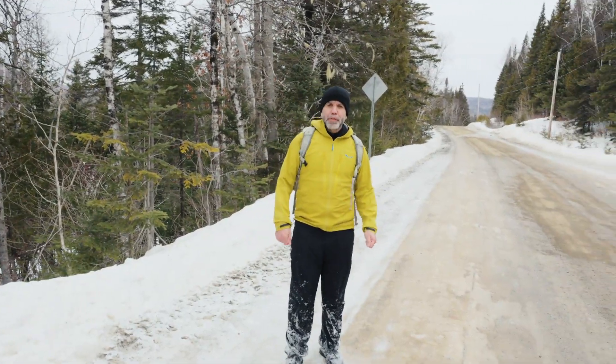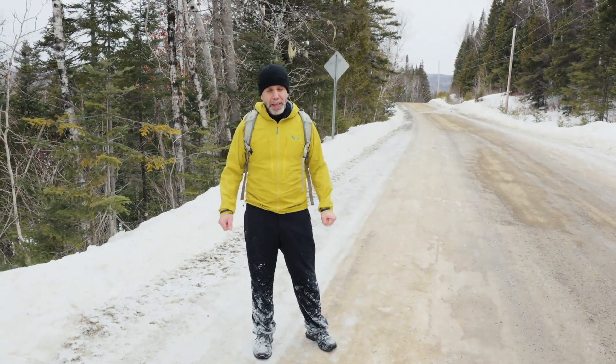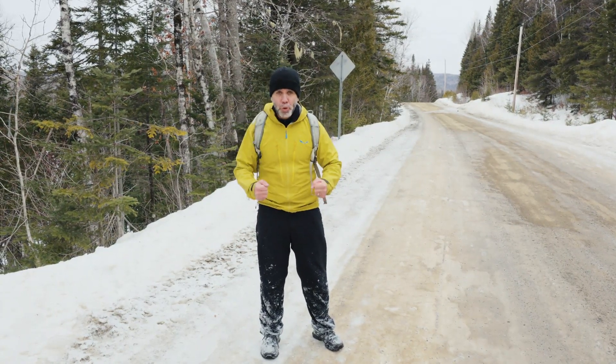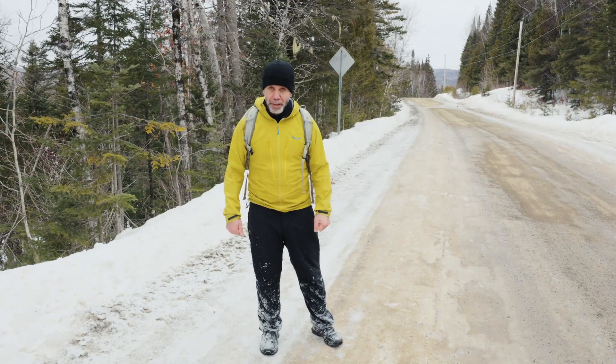Dans ma valise, j'avais vu sur les cartes qu'il y avait un chemin pas tellement loin d'où j'étais. Je me retrouve dessus. Maintenant, je sais dans quelle direction aller pour pouvoir éventuellement me mettre à l'abri. Mais avant, je dois bouger, parce que ce qui va me garder au chaud et en vie, c'est la chaleur que mon corps va produire et qui va envoyer dans mes mains et dans mes pieds. Donc, il faut courir.